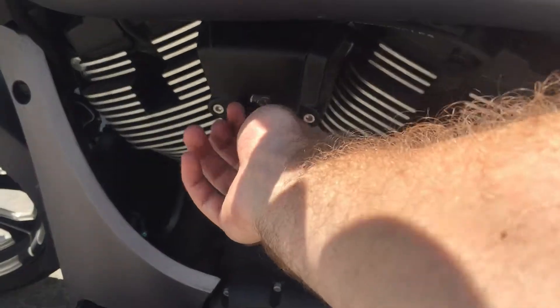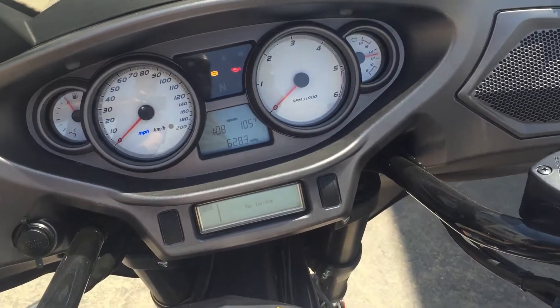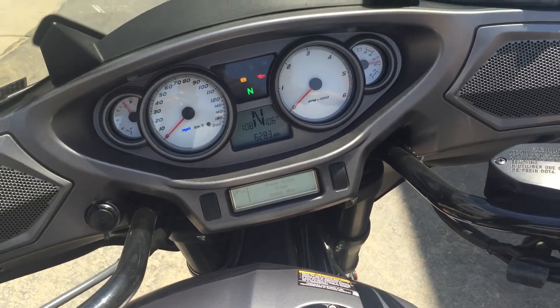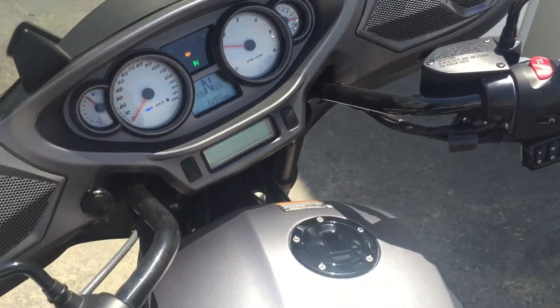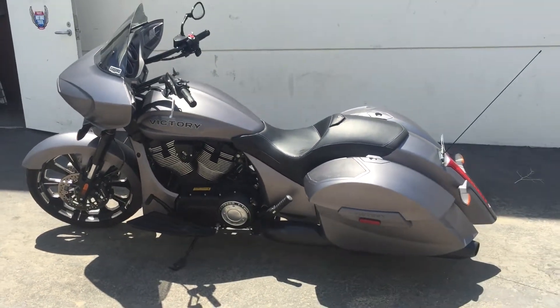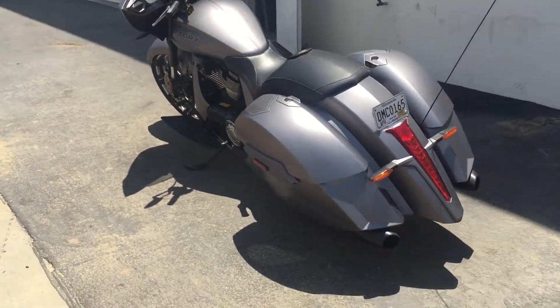Let's just flip that key. There you go. It is a full dresser in every sense. It looks like a custom bagger but that's how it comes straight off the factory floor.